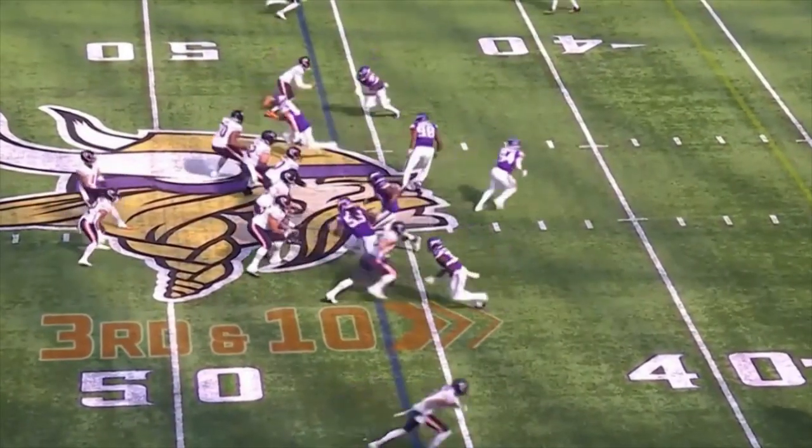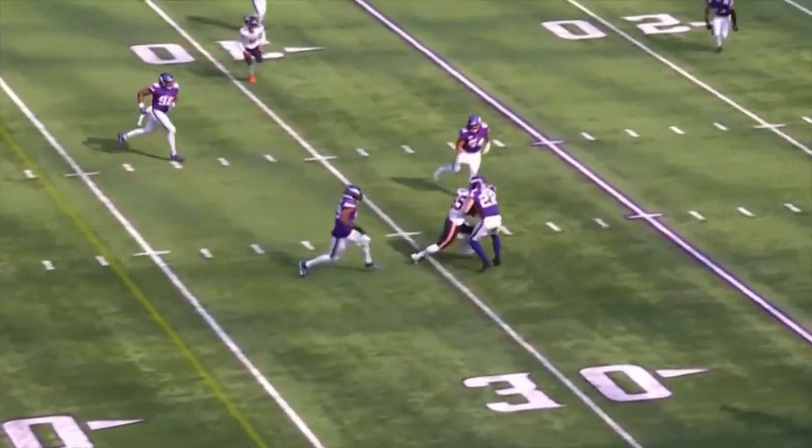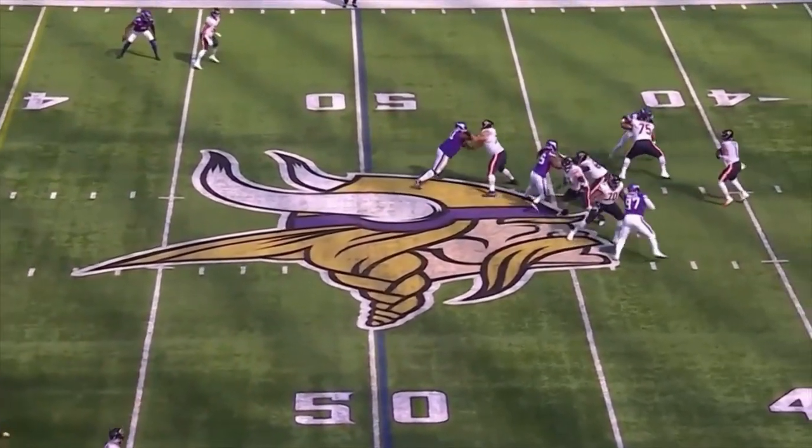Another one on third down to come out. And right here before the half, Fields throws a dime to Mooney.